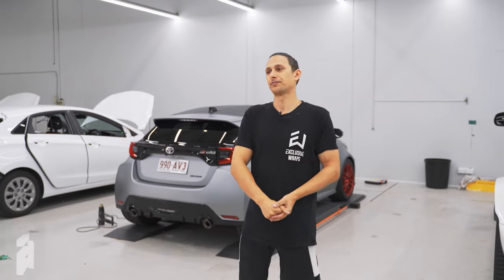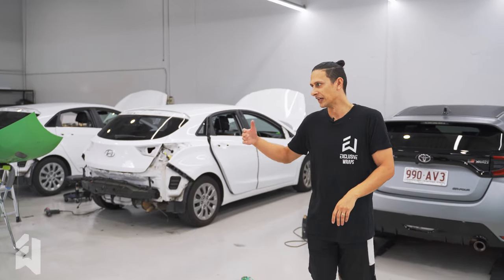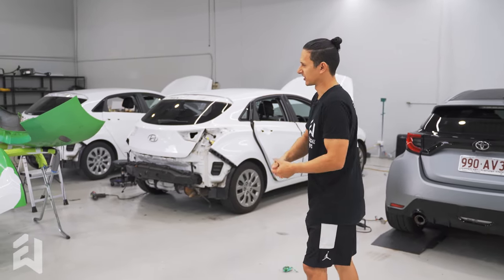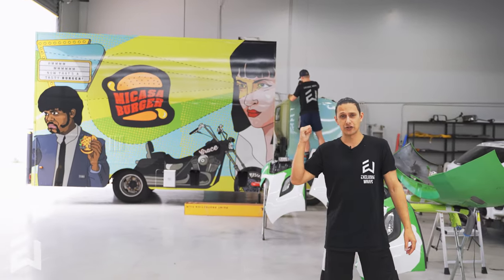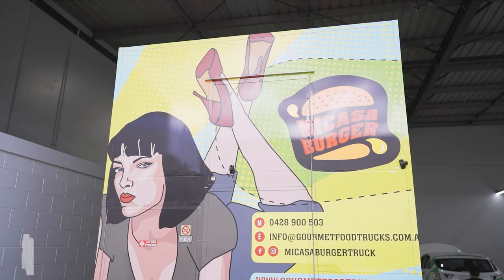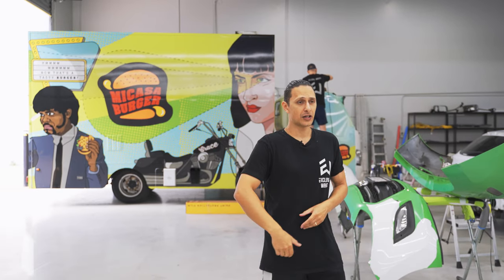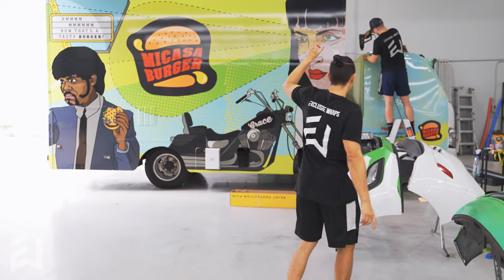Over here we have two i30s — these were formerly Menulog vehicles and we are now unwrapping them and wrapping them with new liveries. Not too much exciting to see there but that's what's happening with those ones. You've seen the Mikasa Burgers trailer in one of our previous videos — it came in to get a fresh wrap. We're also doing the cab as you can see behind me, and the cowl that goes on top as well, just to finish it all up and tie it all in. Should look really schmick when it's done.